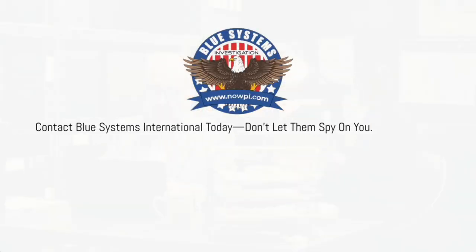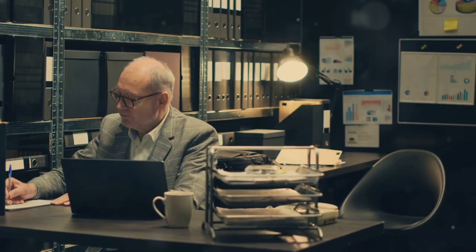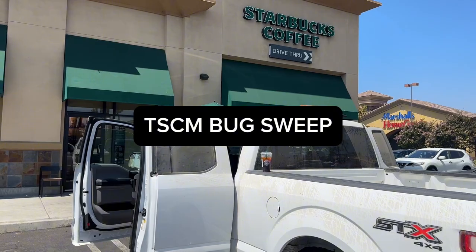Welcome to Blue Systems International, your premier choice for professional private investigation services. Today we will go over a TSCM bug sweep.